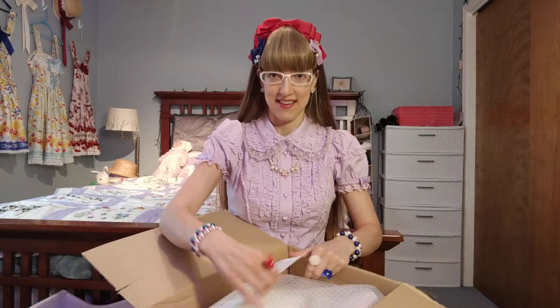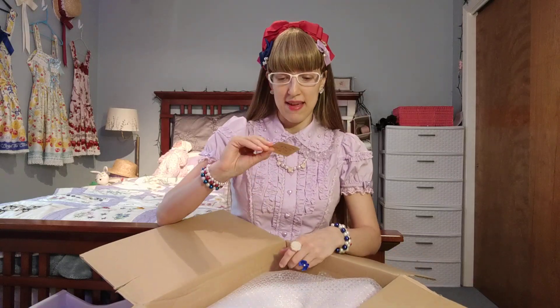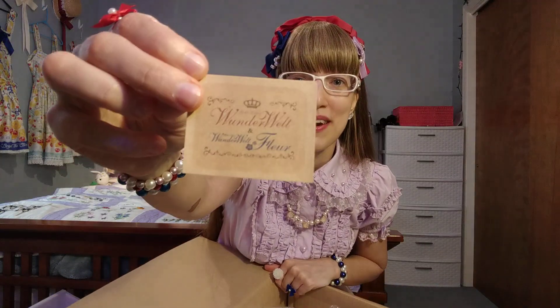I would say the majority of items I've gotten from them are in C condition, and they're always pretty much okay. All right, so here's my invoice — I'm just going to put that aside. They sent me a nice little sticker with Wunderwelt and Wunderwelt Fleur.